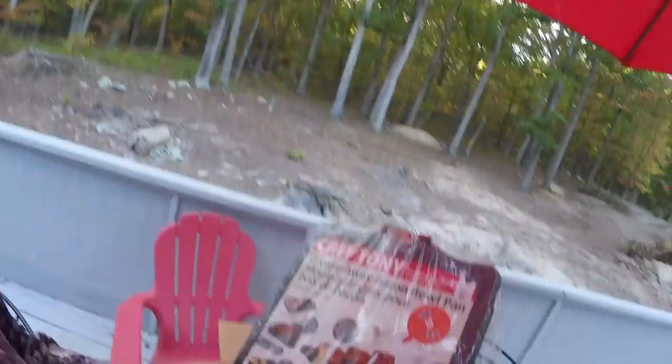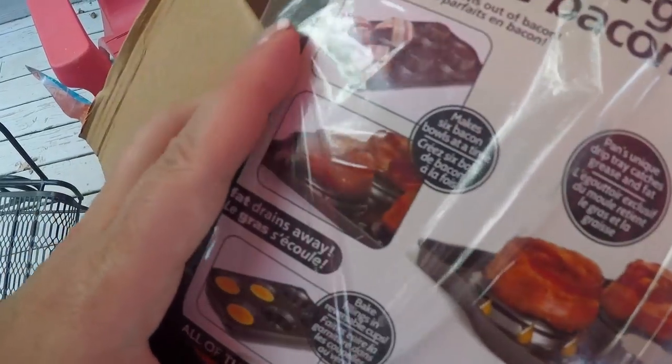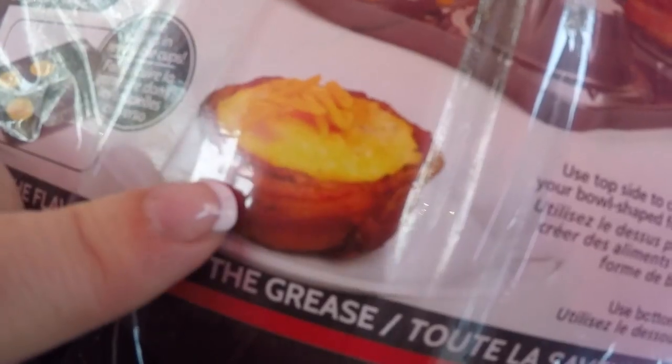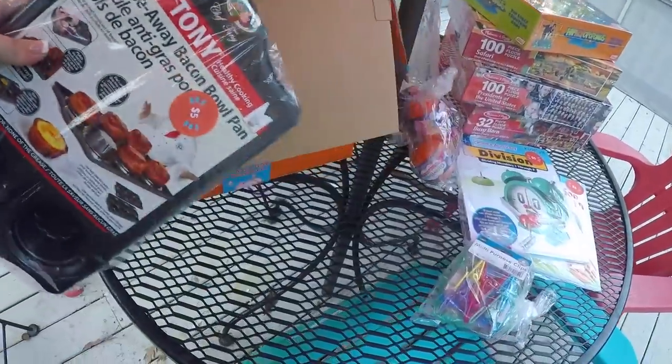I've got a stink bug on me. Sheesh, get off of me, stink bug. Told you we were out here in the wilderness. So I'm gonna show you this next thing — you're gonna laugh at me, but then many of you are gonna want this too. If you're doing Trim Healthy Mama or low carb and looking for creative ways to use bacon, I think you're gonna really like this. These are the Chef Tony Grease Away Bacon Bowl Pans — they were only $5 each. I ordered two so that I could do 12 at a time. You wrap your bacon around it, you can also cook your eggs in these little cups, and you come up with this perfect little bacon and egg bowl. Bake fillings in reversible cups — use the top side to create your bowl-shaped food.